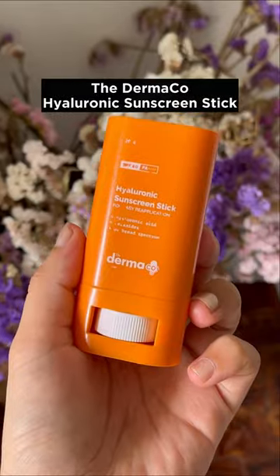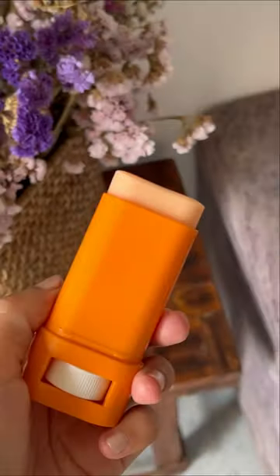The Dermaco hyaluronic sunscreen stick is easy to fit in your pocket and has SPF 60 PA++. Its oval shape helps cover areas like under the eyes and nose corners. It's convenient, non-greasy, mess-free, and does not peel even over makeup.